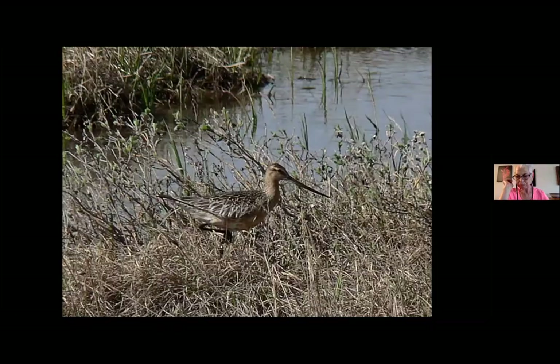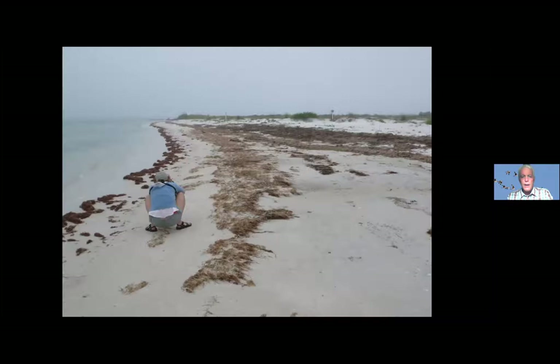Speaking of breeding shorebirds, this is a bar-tailed godwit up in the tundra. They breed in northern and western Alaska and in eastern Asia, and they have these incredibly long migrations down to the South Pacific. This is another habitat where you would find shorebirds. In the wintertime the godwits are on beaches, but in the breeding season, like many other shorebirds, they're in tundra.